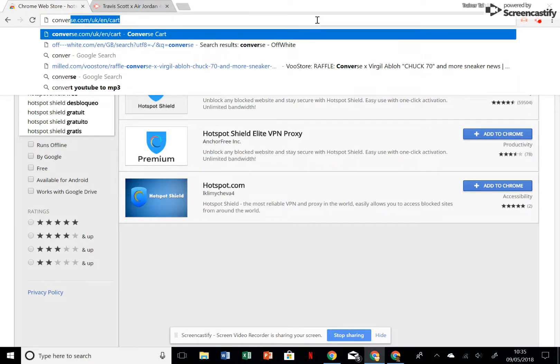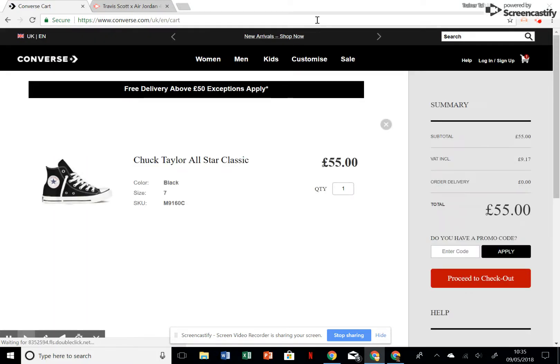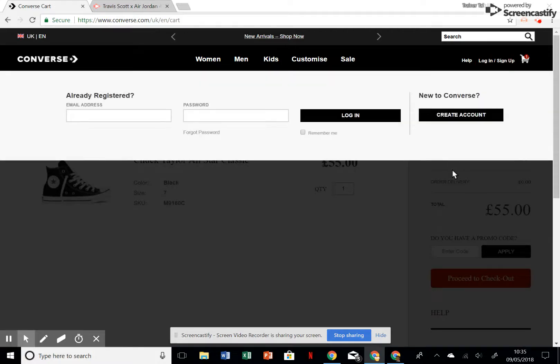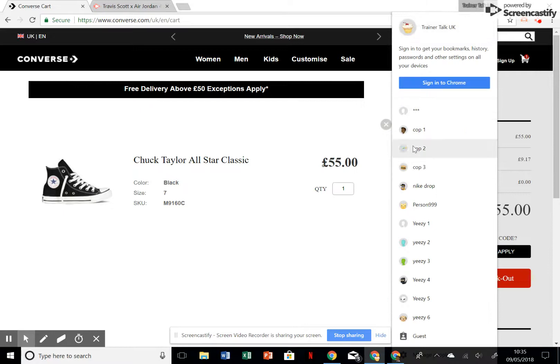To tackle the payment loop issue — pretend the Off-Whites restocked on Converse or whatever. I've already got one in my cart to save time. Pretend these are the Off-Whites: I've got it in my cart, I'm pressing proceed to checkout, and for whatever reason it's not working — there's a loop, it's banned me — but I do have it in my cart. The first thing is you should have been signed in when you tried to cop.